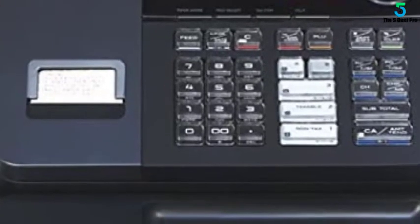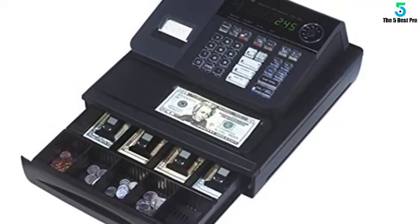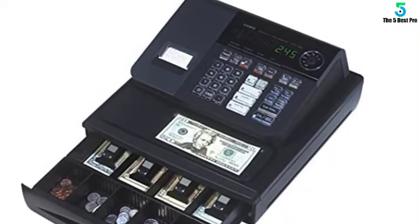It is a quiet machine with thermal printing for quick billing. The cash register can calculate 4 tax rates. Additionally, it comes with a multi-purpose tray, built-in customer display, and an anti-microbial keyboard.